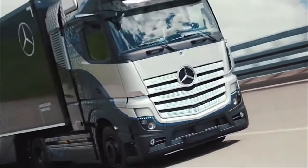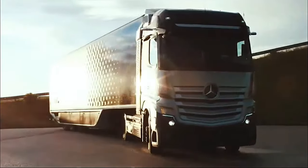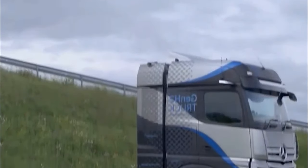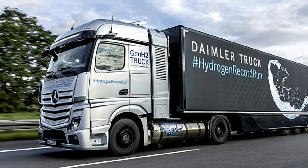In the realm of commercial vehicles, the Mercedes-Benz GEN H2 truck emerges as a game-changer, offering a glimpse into the future of sustainable transportation with its innovative hydrogen fuel cell technology. The GEN H2 truck embodies Mercedes-Benz's commitment to environmental responsibility and technological advancement.